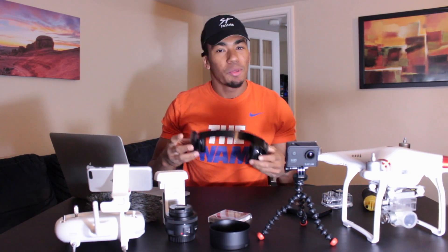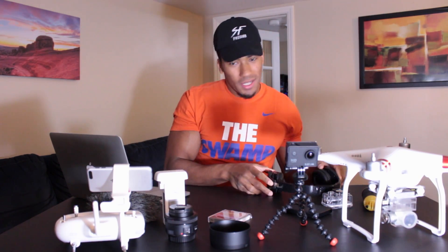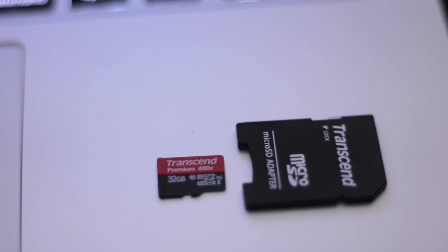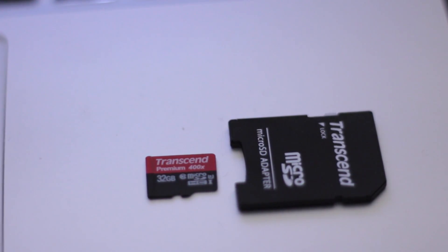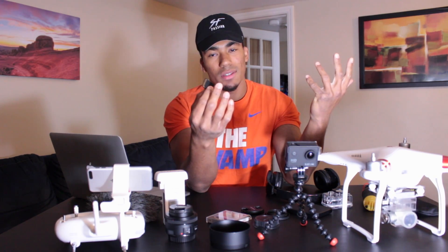Who edits from their computer only? So I have these headphones for grinding away while I edit. Next thing on the list is an SD micro SD adapter — this really allows you to get the footage from the drone and the action cam and bring it onto your computer without using the cords that come with them. Just a pretty convenient thing.